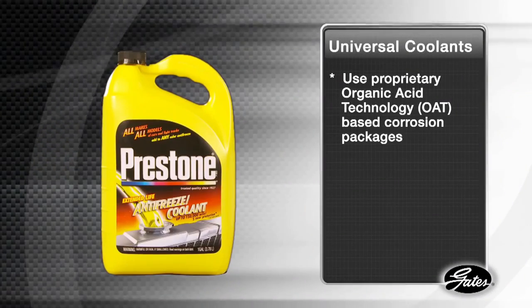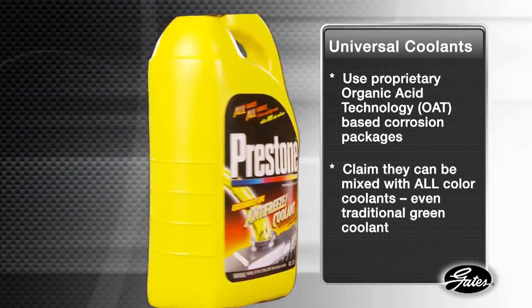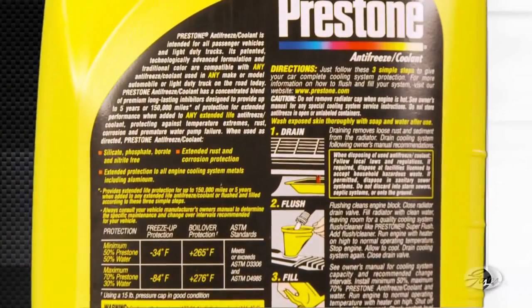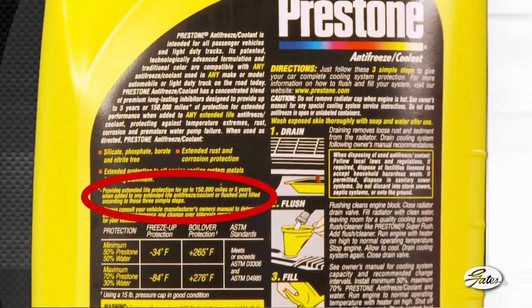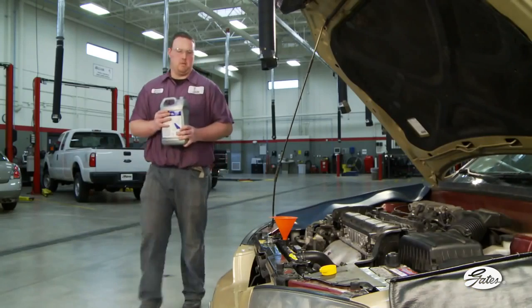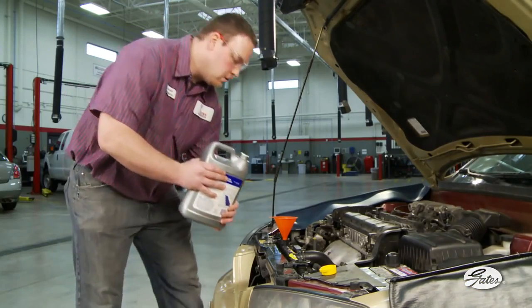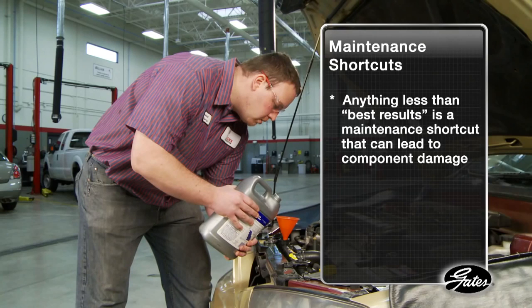Universal coolants, which use proprietary OAT-based corrosion packages, claim they can be mixed with all color coolants, even traditional green coolant. But on the back of the package, many say for best results, drain, flush, and fill rather than just top off the system. That should be a red flag for technicians. In reality, anything less than best results is a maintenance shortcut that can only lead to component damage.